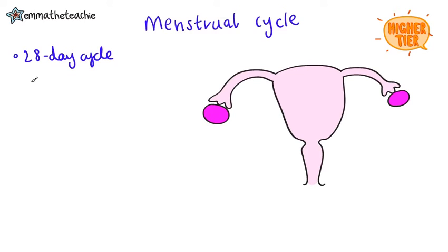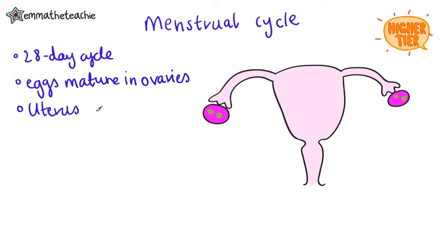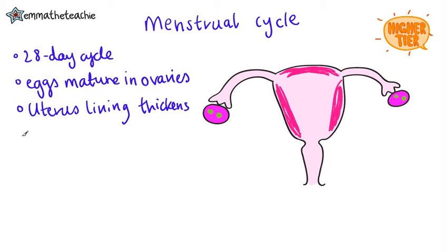It's a 28-day cycle, and we'll start with the egg maturing in the ovaries, just like you can see here. The uterus lining also thickens in preparation for a fertilized egg. On day 14, one egg is released from an ovary. This is called ovulation.